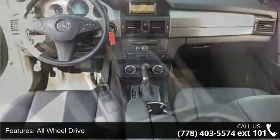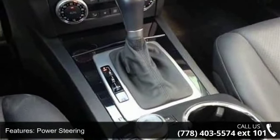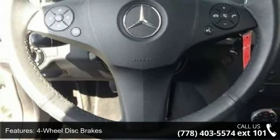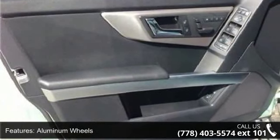This vehicle comes with a reliable six-cylinder engine connected to a smooth-shifting automatic transmission. Some of the top features included with this vehicle are all-wheel drive, power steering, four-wheel disc brakes, and aluminum wheels.